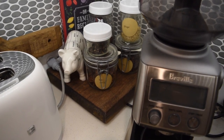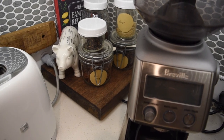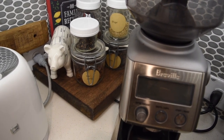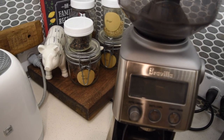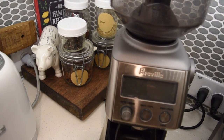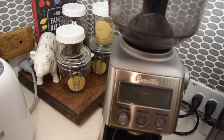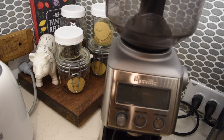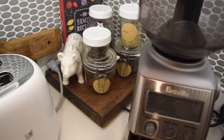I wanted to show you this because it's been a seasonal thing for me — I've been making freshly ground chai tea out of whole spices and it is so good. I just use ginger, peppercorns, star anise, clove, and cinnamon. I grind them up fresh and mix them with Rooibos tea and it is very delicious. I've been doing it almost every day and it's really a treat.